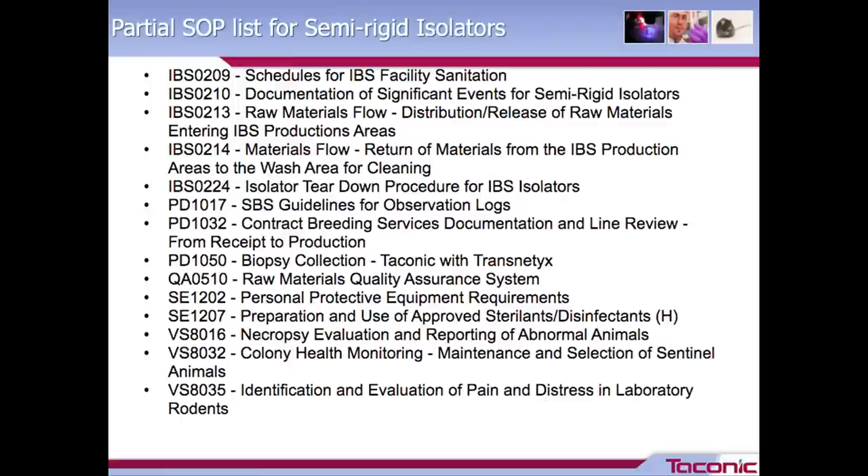The next slide is a partial list for the semi-rigid isolators and also the facility that contains them. This includes everything from the schedule for the entire facility to be sanitized, how we distribute and release raw materials to the production areas, how we collect biopsy samples from our animals, all the way down to vet sciences documentation about identifying and evaluating pain and distress in laboratory rodents. This is about 14 documents on this slide. Our total list for this building is closer to 80 for a fully trained animal care technician to reference.